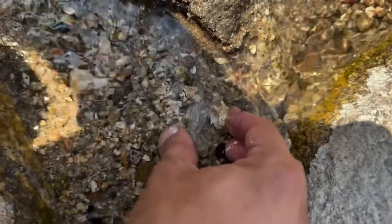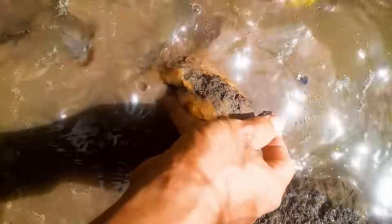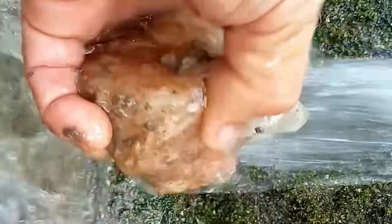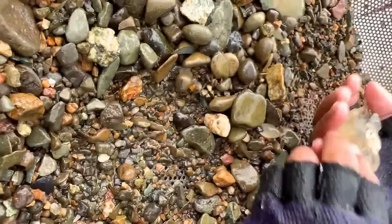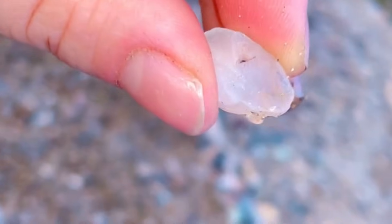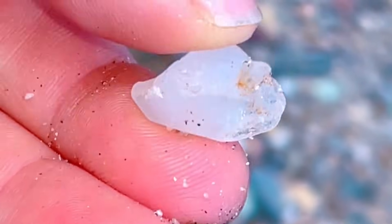Number three: Quartz — clear, milky, or smoky. Quartz is the silent traveler of rivers. It resists weathering, allowing it to survive long journeys from volcanic or metamorphic rocks to riverbeds. Look for quartz in shallow riffles, gravel bars, and river bends where the current slows and heavier stones settle. Clear quartz glints like glass in sunlight; smoky quartz shows subtle brown-gray tones; and milky quartz has soft cloud-like patterns. High-quality crystal quartz can sell for $20 to $100 per carat depending on clarity and size. Quartz also signals the presence of other gems, making it a useful guide for treasure hunters.